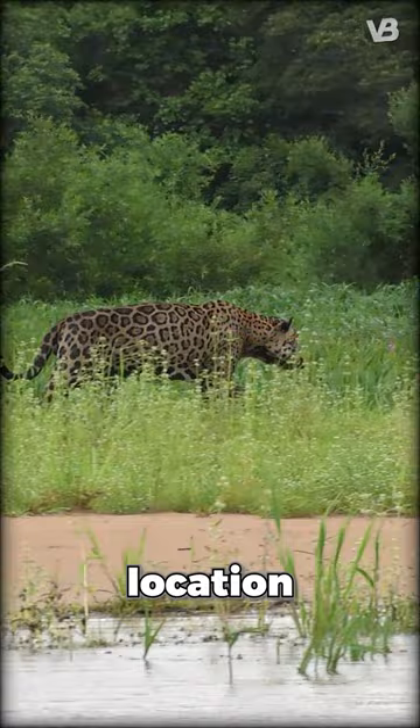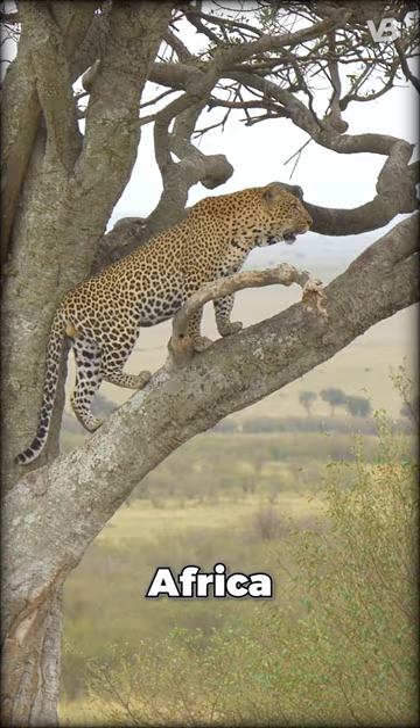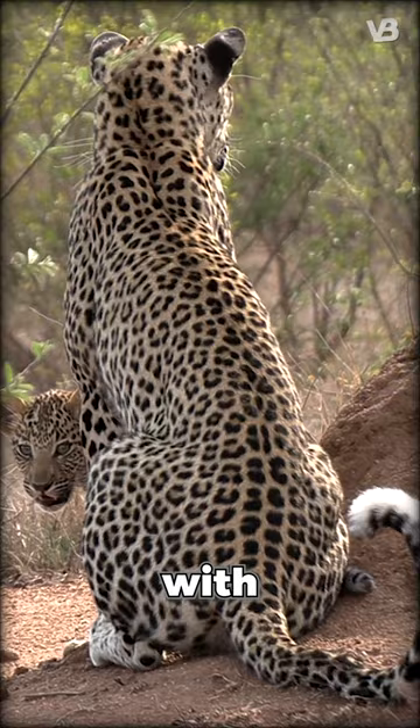Jaguars, typically larger, are found in the Americas and have larger, fuller rosettes with spots inside. Leopards, more slender and smaller, live in Africa and Asia, with smaller, unmarked rosettes.